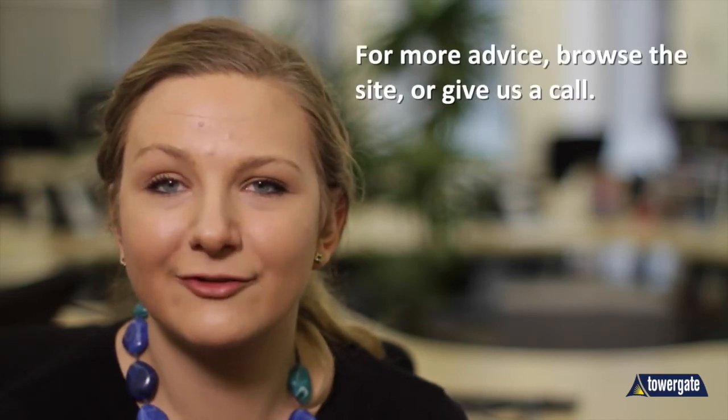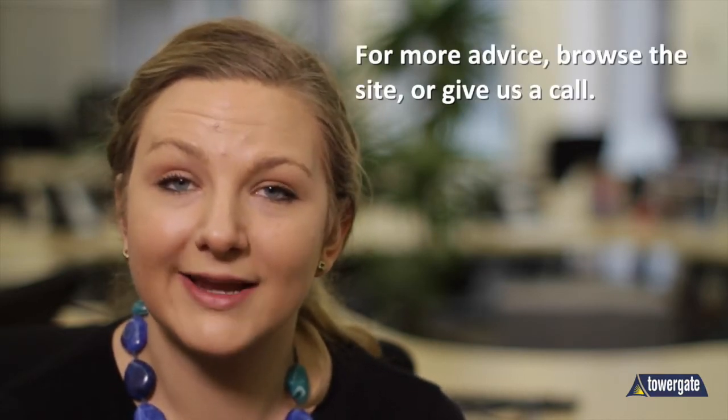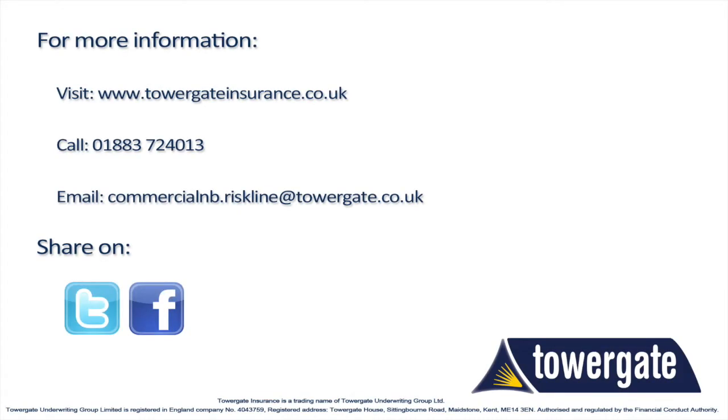So for more advice on electricians insurance, give us a call directly or browse the site for more videos and guides.